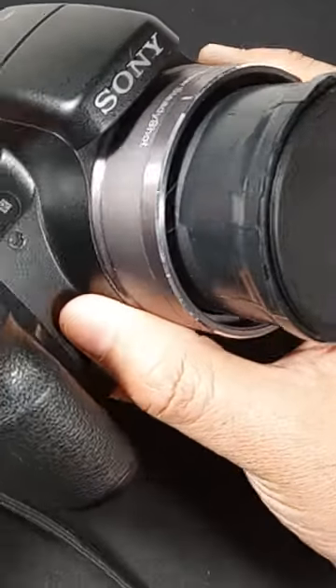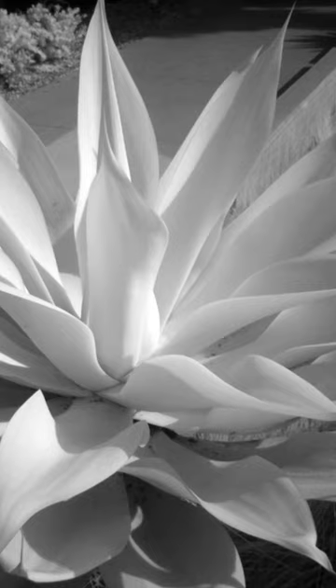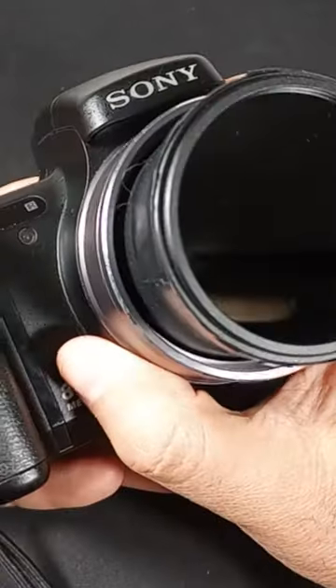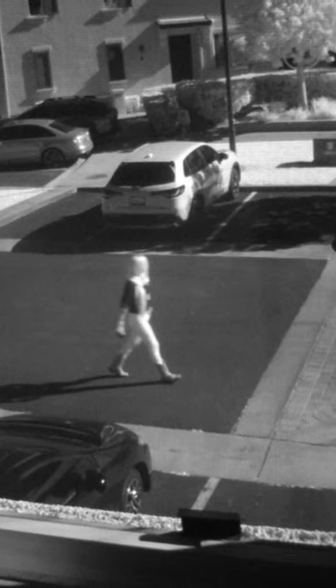You're going to be able to snap some truly amazing otherworldly photos. There are very few cameras that have this capability, but the Sony DSC-H9 is one of them.